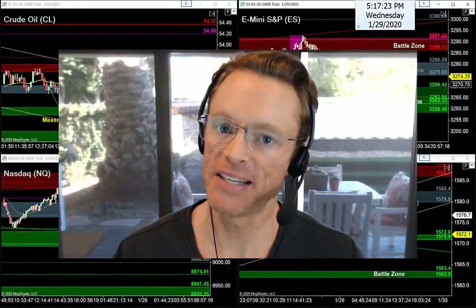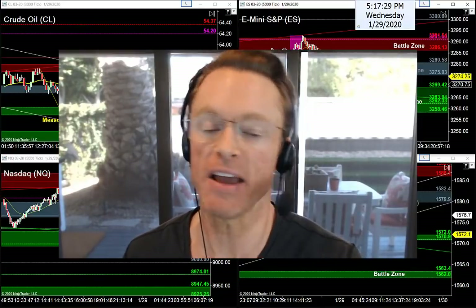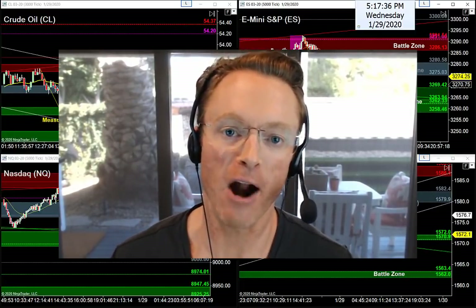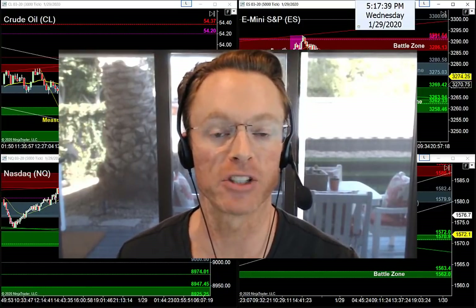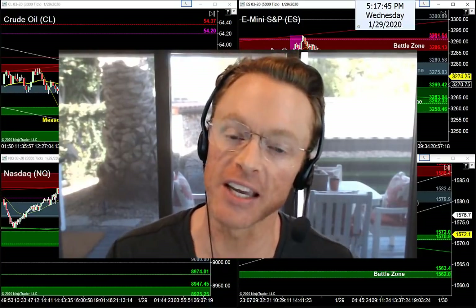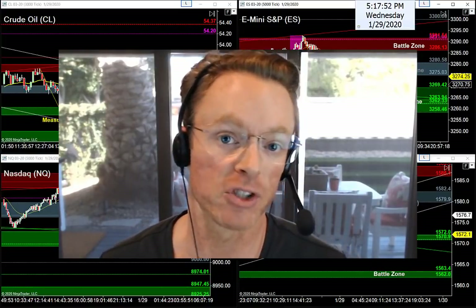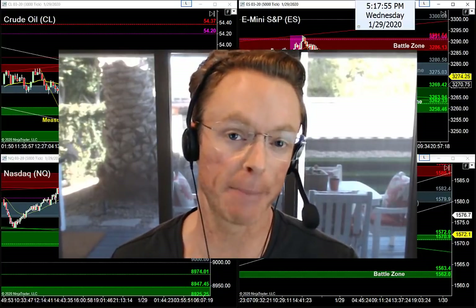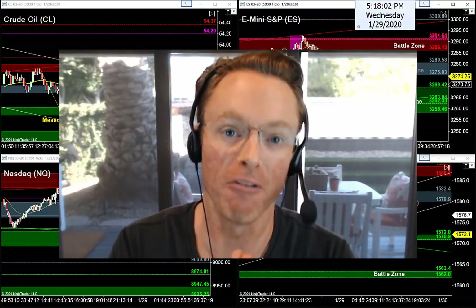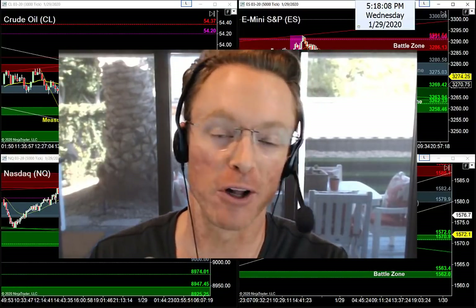Alright guys and gals, it's about that time of day again. Hope you had a great day out there in the markets. It's Wednesday evening, January 29th, 2020. My name is Joseph, and welcome back to your nightly newsletter. If you're here for the first time, I help traders find high quality setups — the best entry setups using a very simple three-step strategy that we teach and trade together every morning in our trade room.